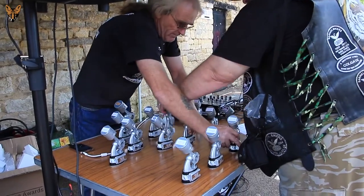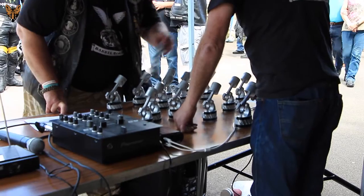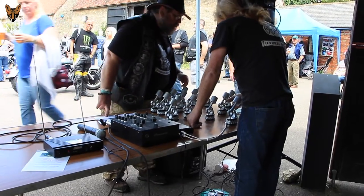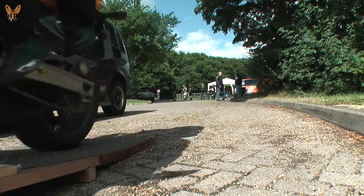Next up we have Best Street Fighter — M70YAM, the MTO-1. Very, very nice bike.